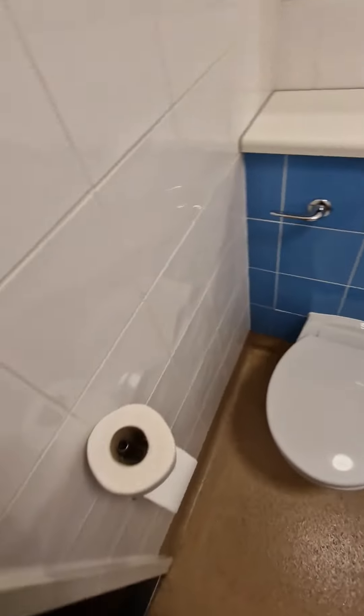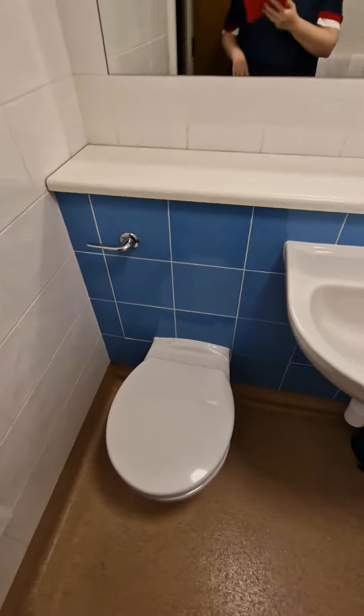Basic bathroom. And the shower. Right, basic for a Travelodge.